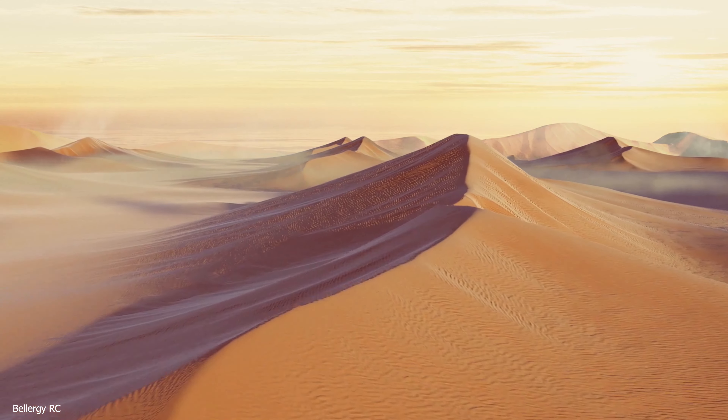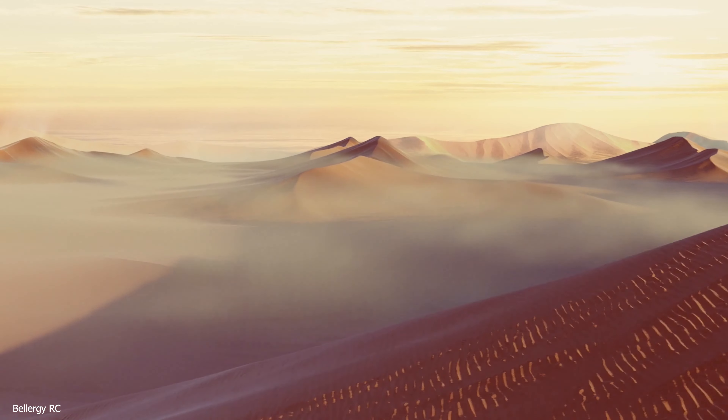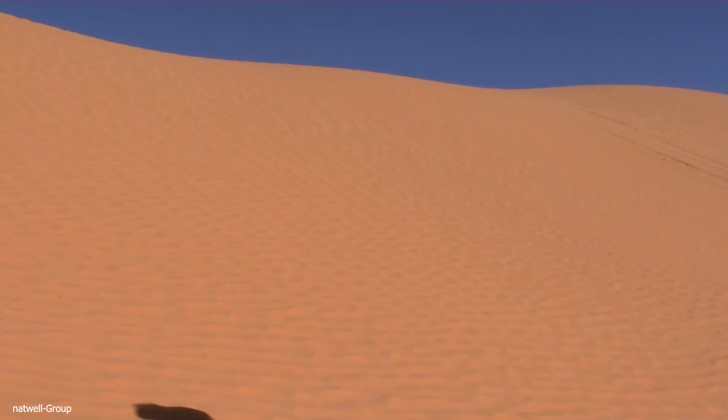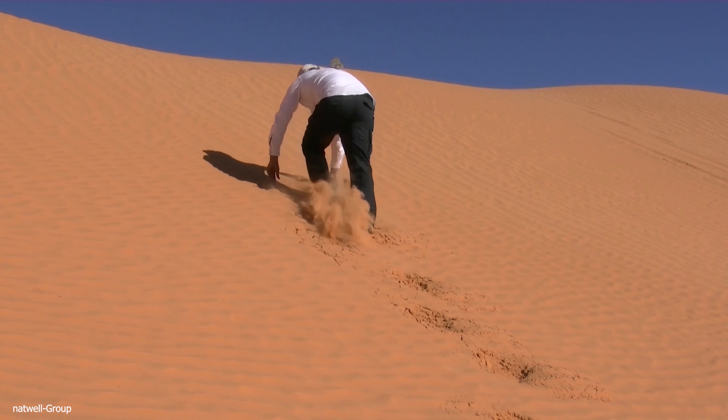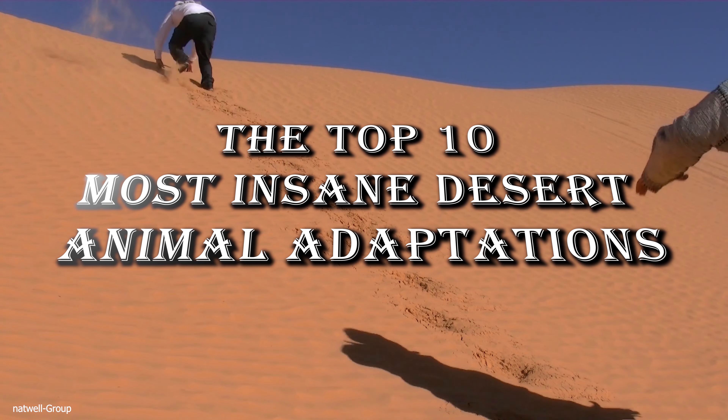Hey there, desert lovers. Are you ready to learn about some of the most unique and fascinating animals that call these harsh environments home? Buckle up and get ready for a wild ride as we take a closer look at the top 10 most incredible adaptations of desert animals.